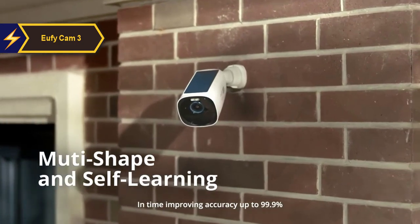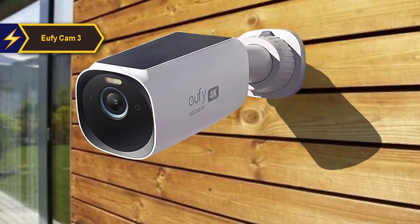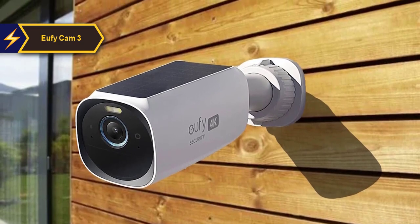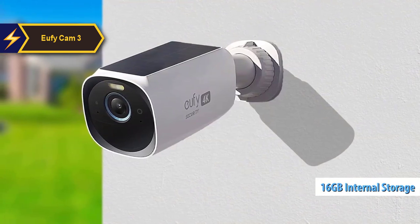The U5 Cam 3 offers crystal-clear 4K footage, built-in artificial intelligence for accurate subject and face identification, and integrated solar panels for continuous charging. The Homebase 3 Hub facilitates local storage with an internal memory of 16GB and an option to expand up to 16TB by an integrated hard drive.